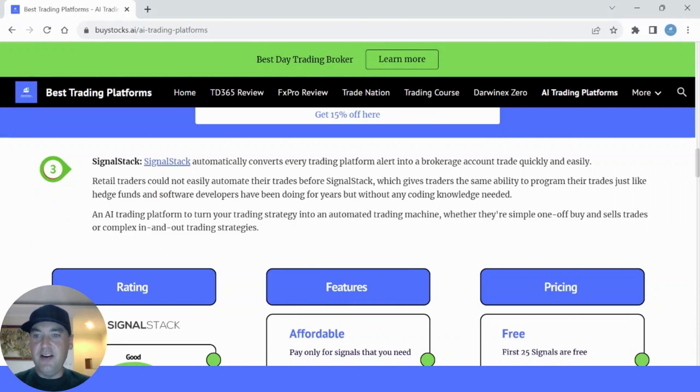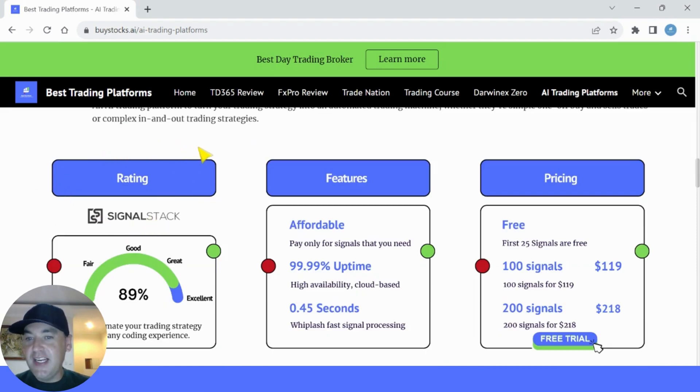Number three is Signal Stack. Signal Stack is a little different from the other AI trading platforms we've reviewed. Signal Stack automatically converts every trading platform alert into a brokerage account trade, quickly and easily. Retail traders could not easily automate their trades before Signal Stack, which gives traders the same ability to program their trades just like hedge funds and software developers have been doing for years — but without any coding knowledge needed. Signal Stack turns your trading strategy into an automatic trading machine, whether they're simple one-off buy and sell trades or complex in-and-out trading strategies. I've given this an 89 rating out of 100, which is very respectable.